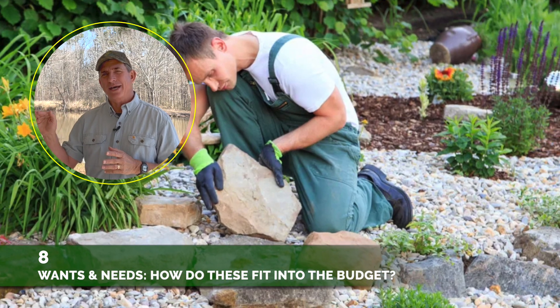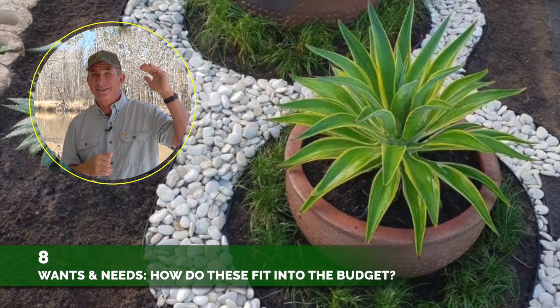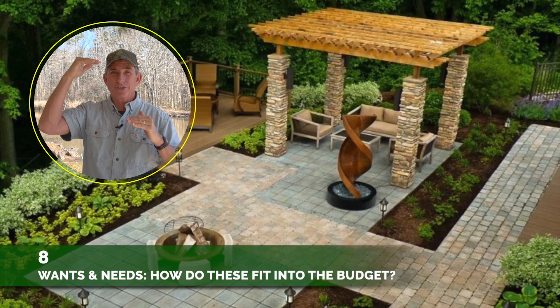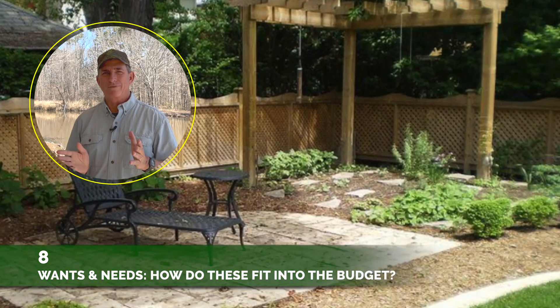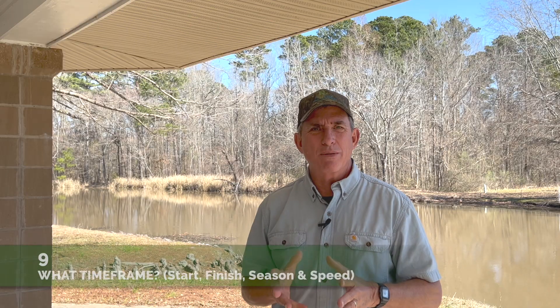Number Eight, which kind of goes along with Number Seven: what are my wants and needs, and how does that fit into my budget? Do you have a champagne taste and a water budget, or is it the other way around — a whole lot of resources and plans that aren't that complicated, and you're more than willing to float that project from what you have in your bank account?